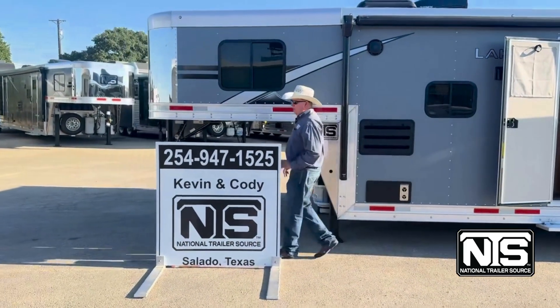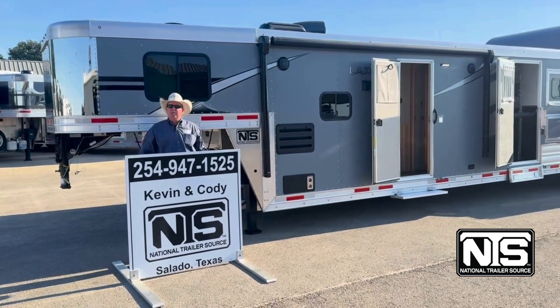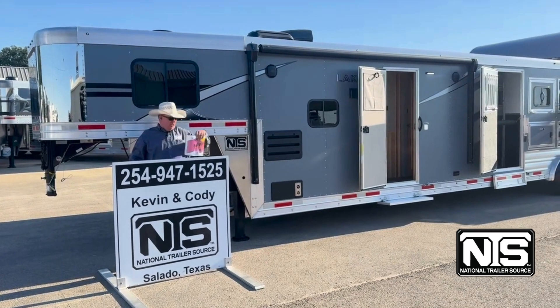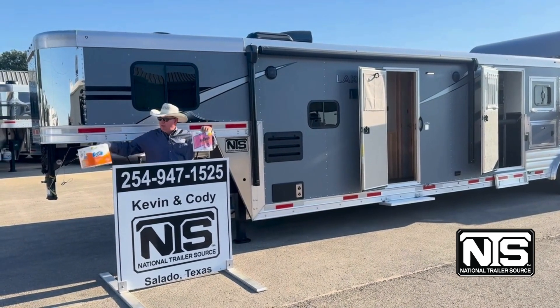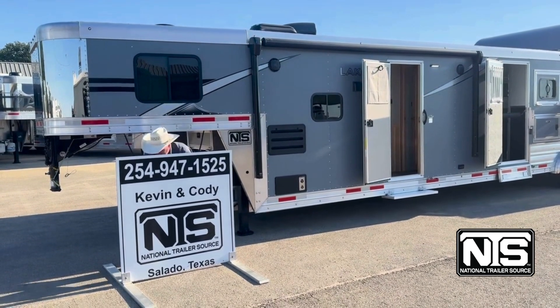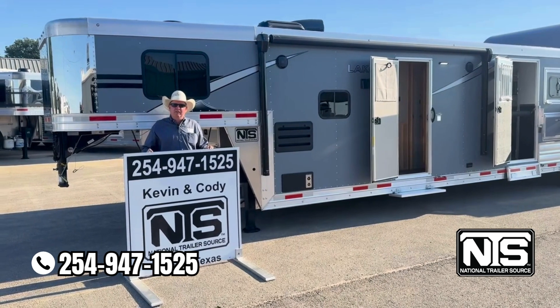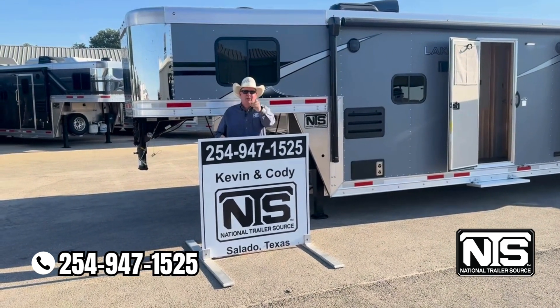We've got something special — we know you can't get it anywhere else. Whoever purchases this trailer, you get a free 4 pack of toilet paper for the trailer and a 12 pack for your house. Give Kevin or Cody a call at 254-947-1525. We'll hook you up.